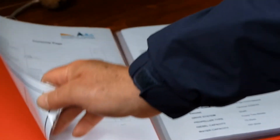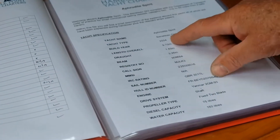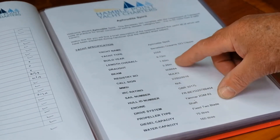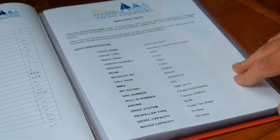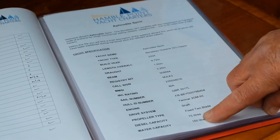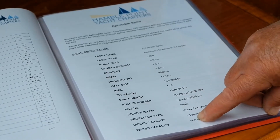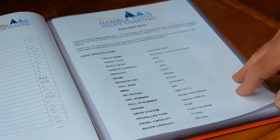On the next page will be the yacht specification, which gives you the yacht name, type of boat it is, year of build, the length, draft, beam, also call signs, MMSI number, cell number, and importantly the diesel capacity and water capacity — especially if you're doing any long passages.